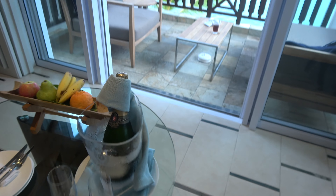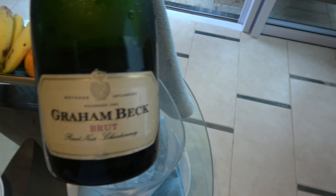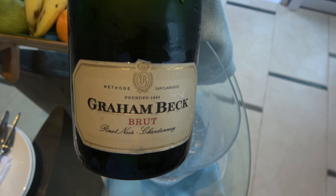Despite them giving you a complimentary champagne — Graham Beck. They give you that at other places as well, like Lux. Graham Beck bubbly.